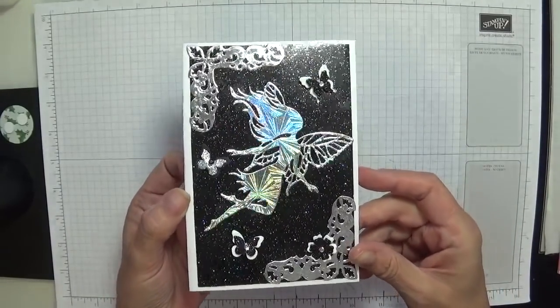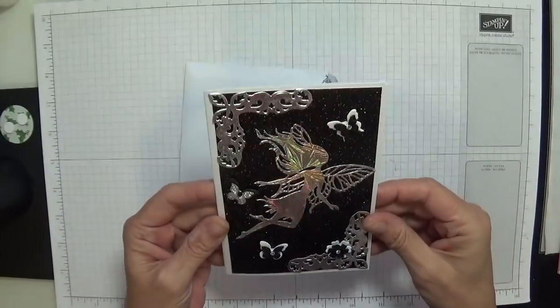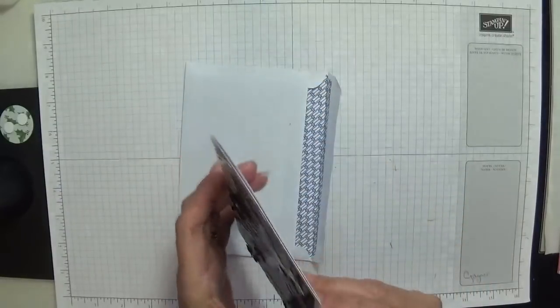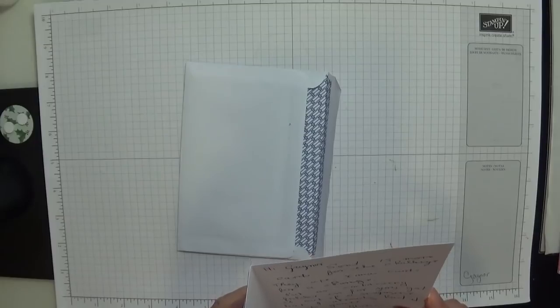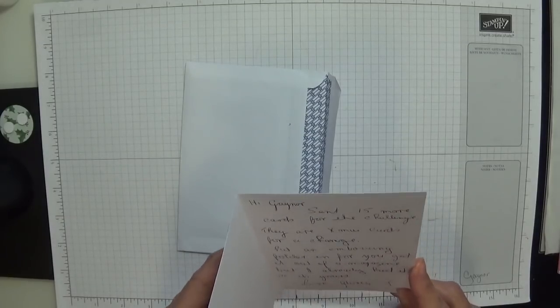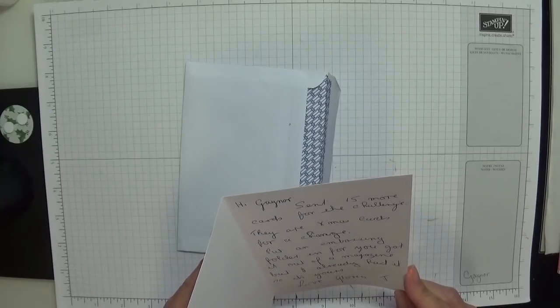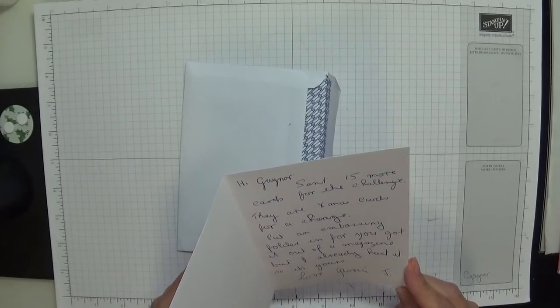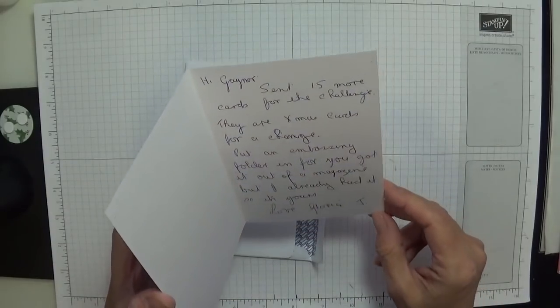Gloria, this is beautiful, my darling. I'm loving this black glitter card in the background, just gorgeous. Her note reads: 'Hi Gaynor, sent another 15 cards for your challenge. They are X-mas cards for a change. Put an embossing folder in for you — got it out of a magazine, but I already had it, so it's yours. Love, Gloria Jay.'